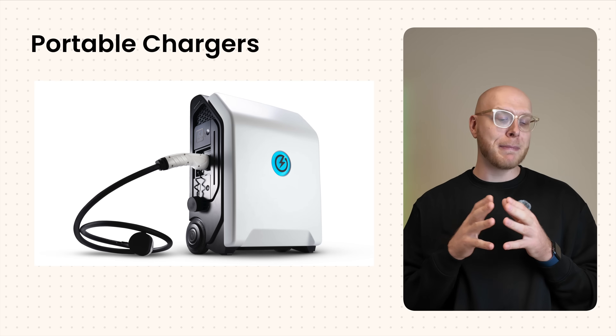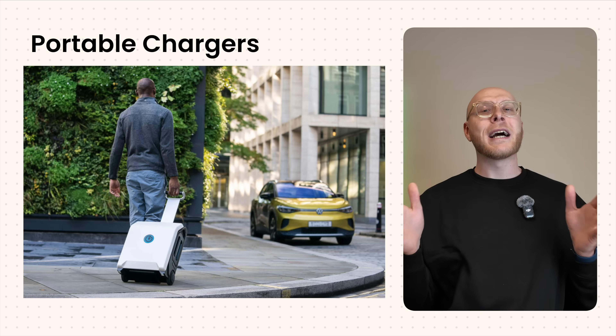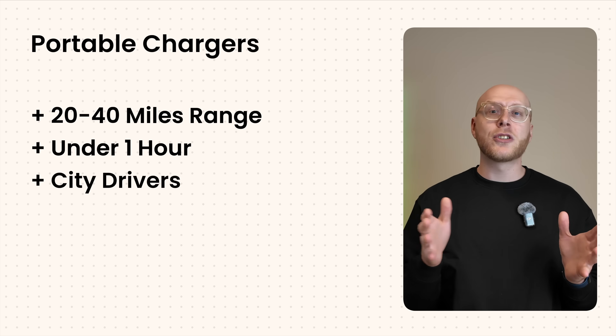What's coming next could remove the need for a charger altogether. First, there are portable chargers. A UK startup called Zip Charge has big battery packs you can keep inside your house or flat — you plug it into a normal socket to charge it up, then wheel it out to your car when you need a boost. You can add 20 to 40 miles of range in under an hour. It's perfect for city drivers who only need short bursts of charge — a bit like a power bank for your phone, but much bigger. They can be quite expensive and it is basically carrying a big suitcase around, but I like their thinking.